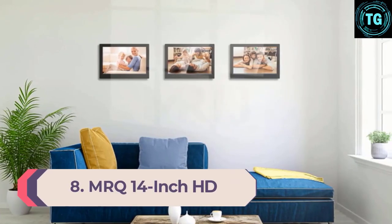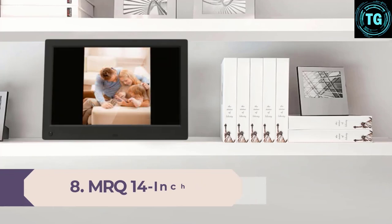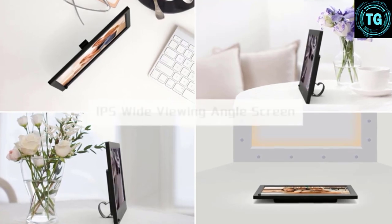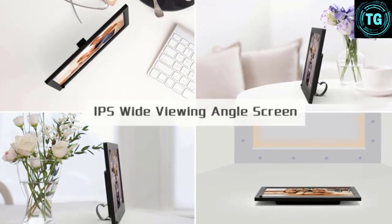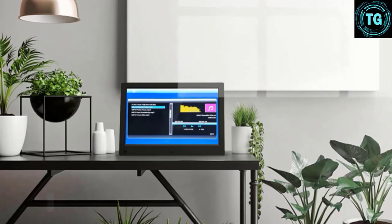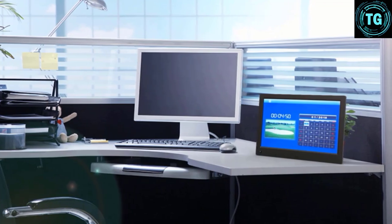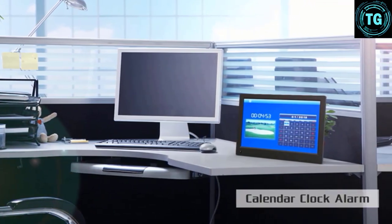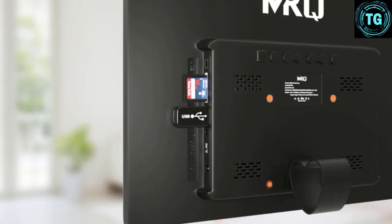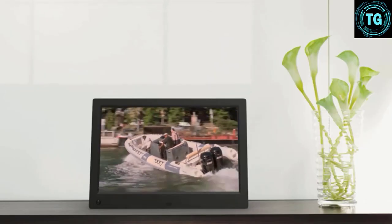Number 8: MRQ 14-inch HD. The MRQ 14-inch HD digital picture frame offers excellent photo and video quality, displaying pictures at 1280x800 and videos in full HD 1920x1080. The display provided vibrant colors and a crisp presentation of our test photos and was one of our top-ranking frames for image quality. Its higher video resolution and quality of playback were above average. The thin black bezel minimizes the footprint to increase overall versatility.